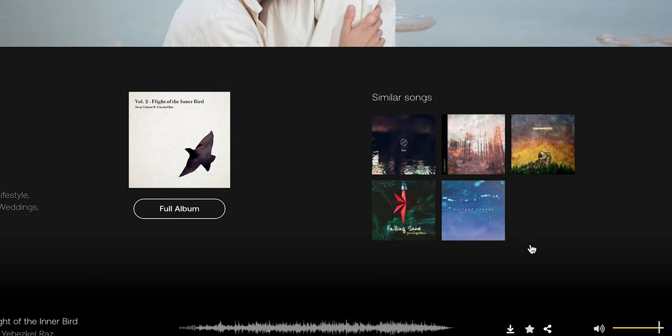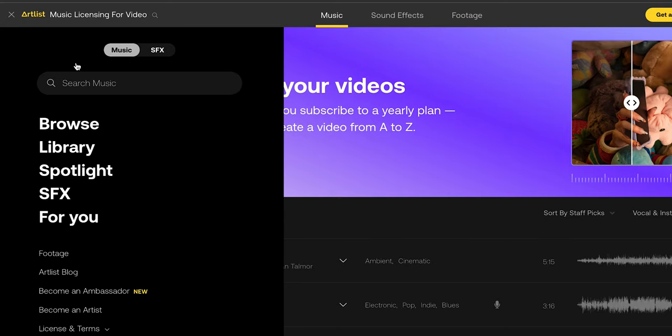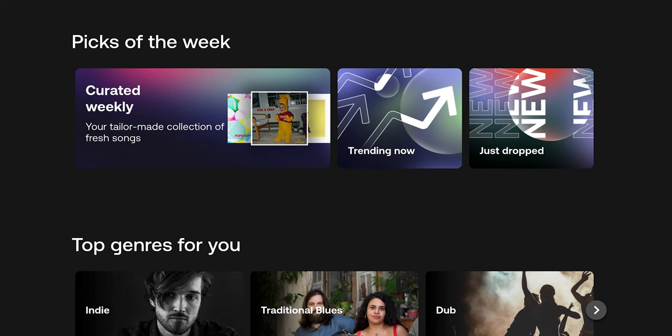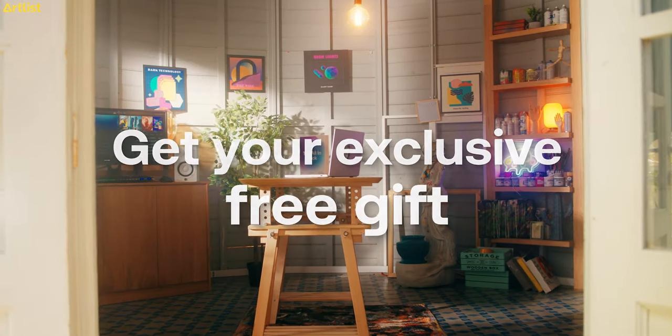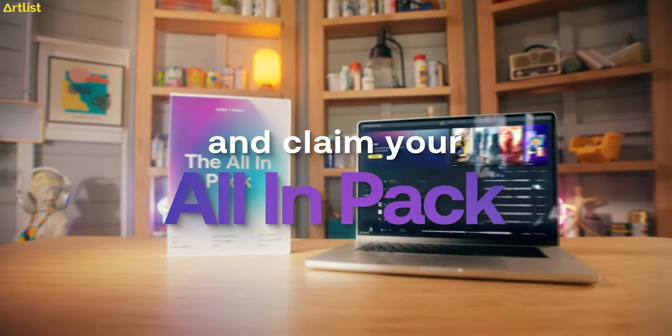There's a similar songs filter, sort by vocals, BPM, and duration. After a while it'll even start to learn about you and creates a 'For You' tab that gives you a personally curated list of suggestions based on your previous downloads. They also just launched an all-in pack, which is an incredible creative bundle for content creators.